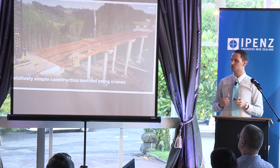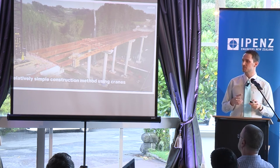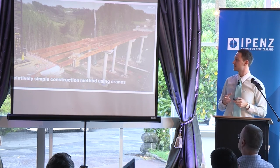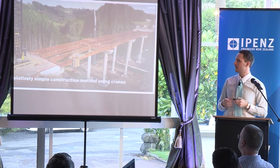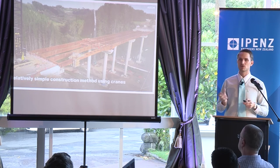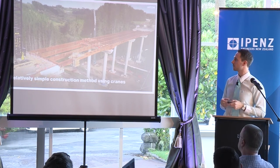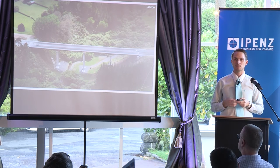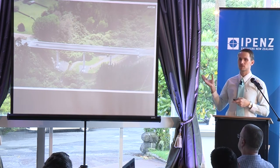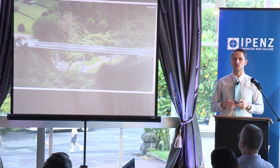A relatively simple construction method was used, with cranes lifting all the pieces into place. When I say relatively simple — nothing is ever simple when you have a bridge this big; making sure everything fits and is designed correctly is very challenging. Precast concrete panels were fabricated off-site and then installed on the bridge, another modular component which sped up construction efficiency. At the end of last year the bridge was completed, and the surfacing, barriers, and expansion joints were installed. This is a photo of the bridge just before it opened to the public last December — the highway is now open, and I'm sure a few of you have driven over this bridge already.